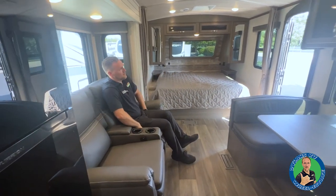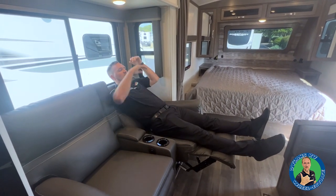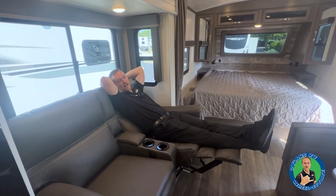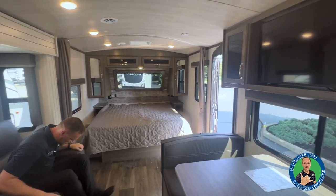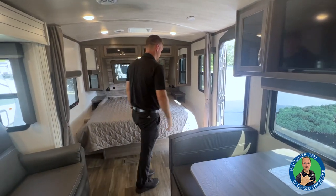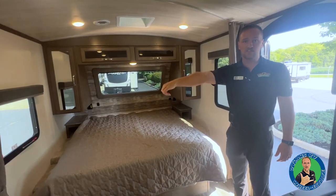The booth dinette folds down into a bed as well. You have recliners — these are heated and massage. Because you're across from the TV you can sit here, relax, take a little nap if you need to. I'm fully comfortable — I'm six foot two — and that is a pretty comfortable chair for an RV.